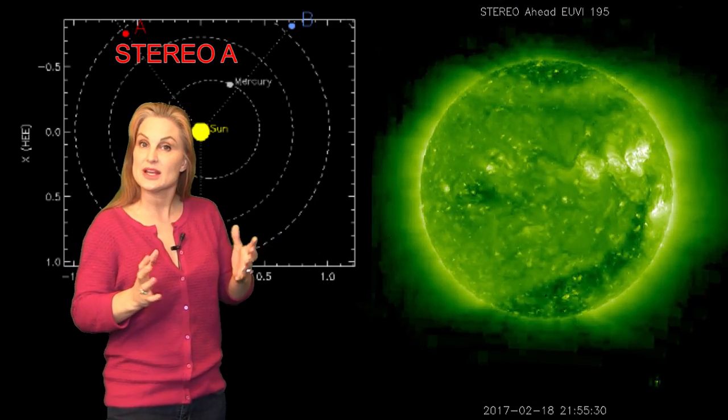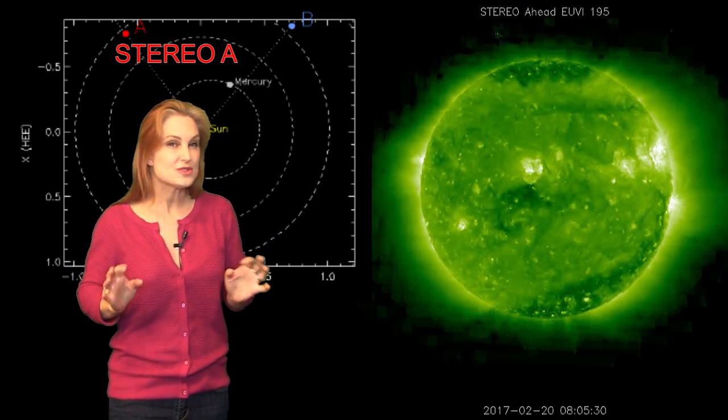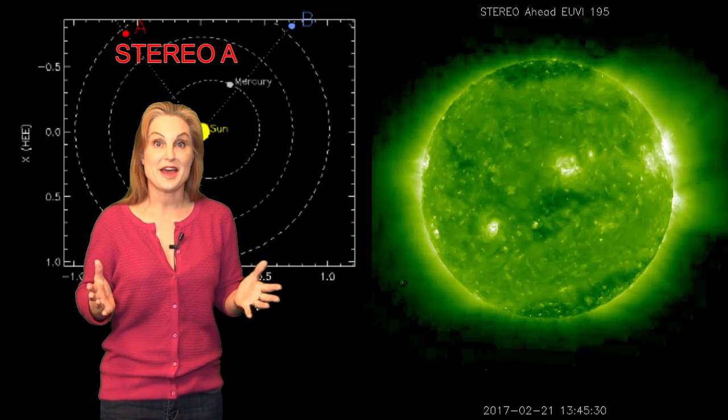That coronal hole is now beginning to rotate back into Earth view, which means in about 10 days or so, we will have yet another chance for solar storming on top of the one that we're already about to have now.